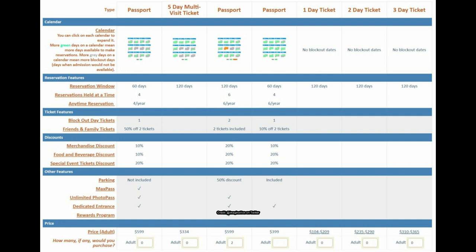I like the features they're testing — again these are not confirmed, just ideas and price ranges to see what people would buy. I hope the rewards program and dedicated entrance make it into the final product. The five-day multi-day ticket just gives you four months to use it. The next passport has a four-month reservation window, six reservations at a time, six anytime reservations, and two blockout day tickets.